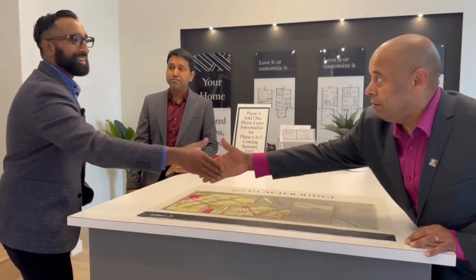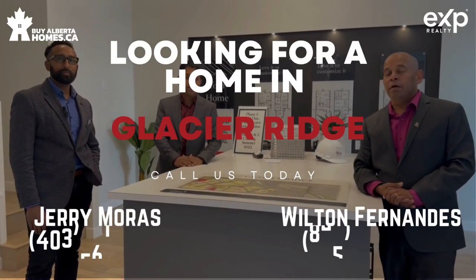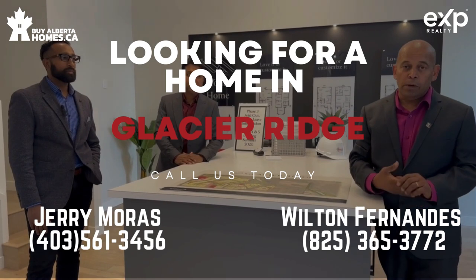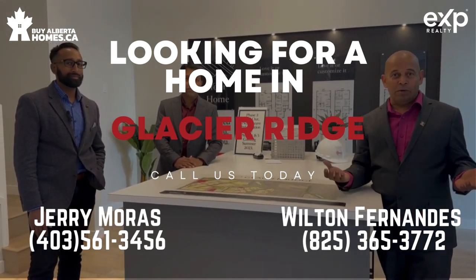Thank you very much. Good job, guys. Thanks for watching this video. Again, Giri Maras here with EXP Realty in Calgary. Please visit our website at jerrymoss.ca or albertahomes.ca. Thanks for watching — talk to you soon.